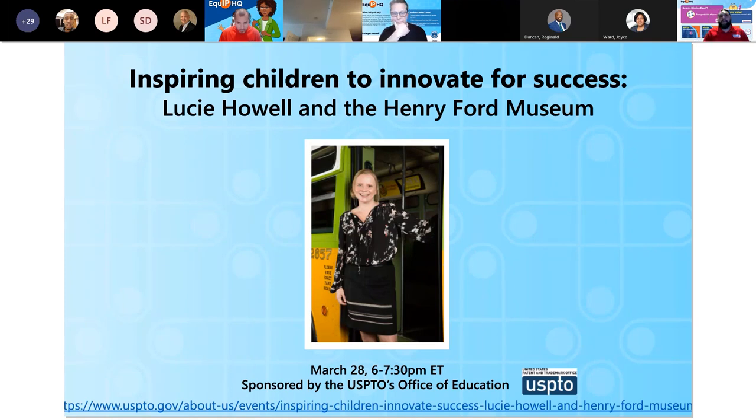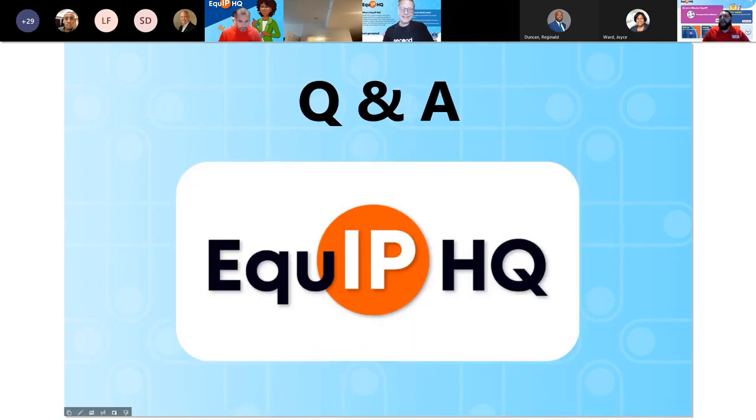With that, we have come to the conclusion of our program today. We are going to stay on for Q&A, so please do not leave just yet. I did want to introduce the slide for our guest speaker for next month's K-12 educator webinar — Miss Lucy Howell from the Henry Ford Museum. That's going to be March 28th, same time, same place. We're really looking forward to hearing from Lucy next month, and we wanted to let you know that this PBL resource is on Equip HQ right now for everybody to access. With that, we will take some questions — please ask away, and don't forget about the Padlet.